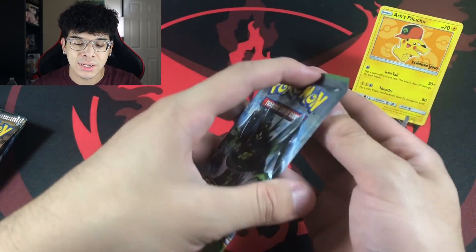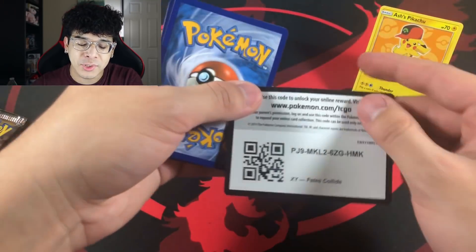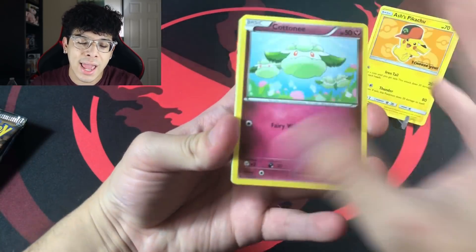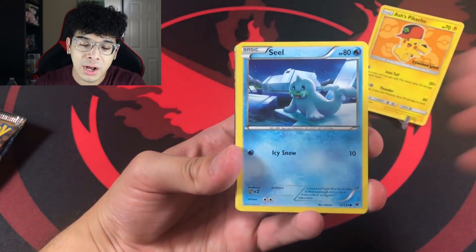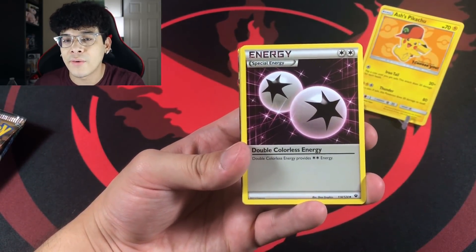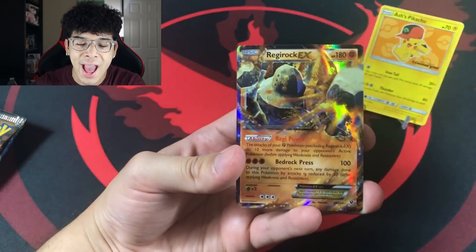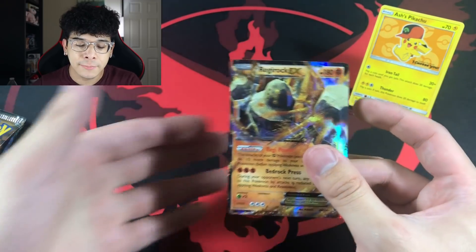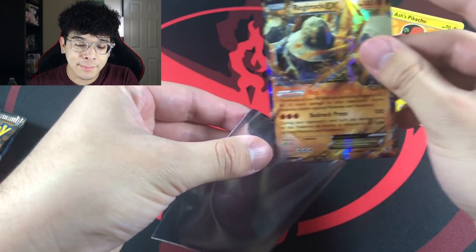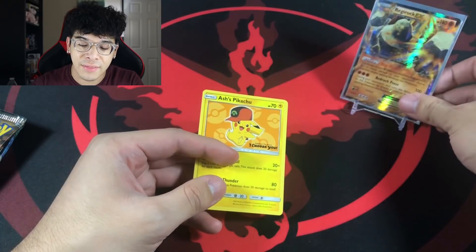I'm very disappointed in the pack selection — I was hoping for Team Up or something along those lines. We got Fates Collide to start things off. We got a Cinccino, a Silosus, and the Regirock EX, everybody. That right there is a very, very nice card. Regirock is a very amazing Pokemon — my favorite out of all the Regis, hands down.